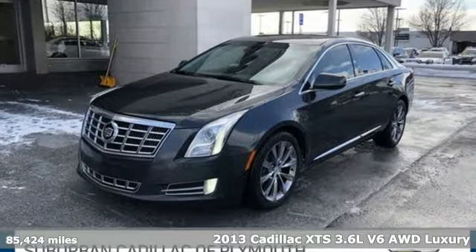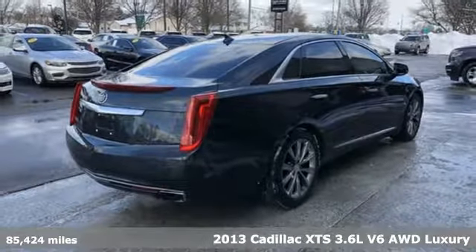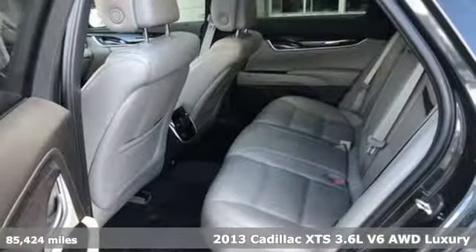Here's a 2013 Cadillac XTS. Cadillac, a luxury maverick. And with features like these, every drive's a pleasure.